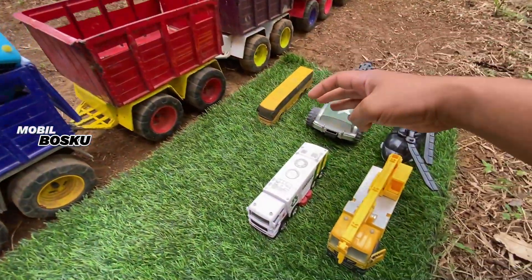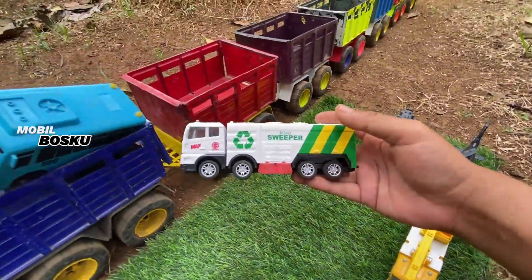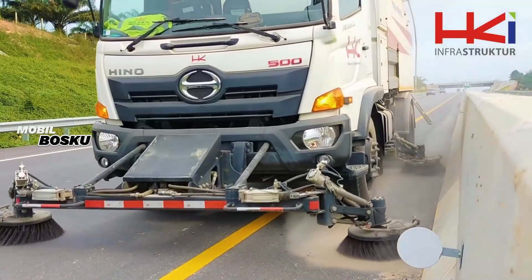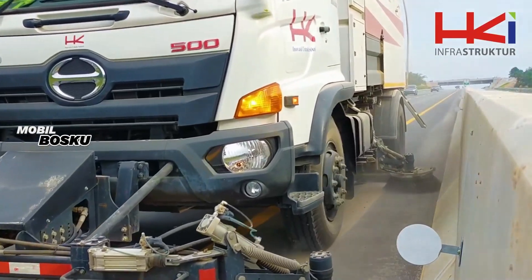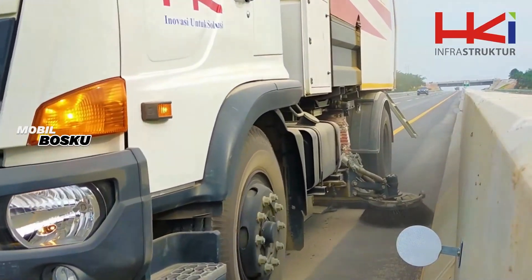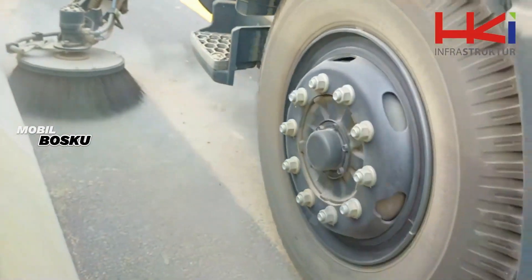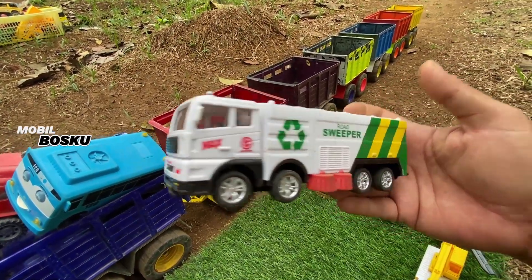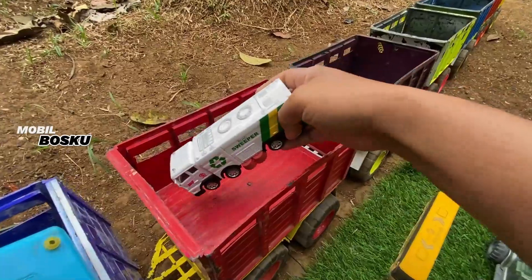Wih, di wadidaw! Lihat, di sini ada mobil truk pembersih. Wow, road sweeper. Wow, keren-keren. Taruh sini.